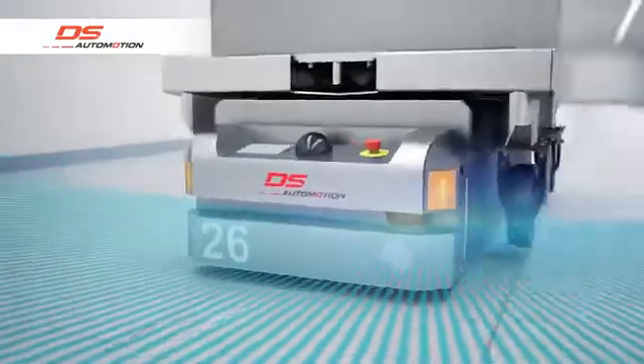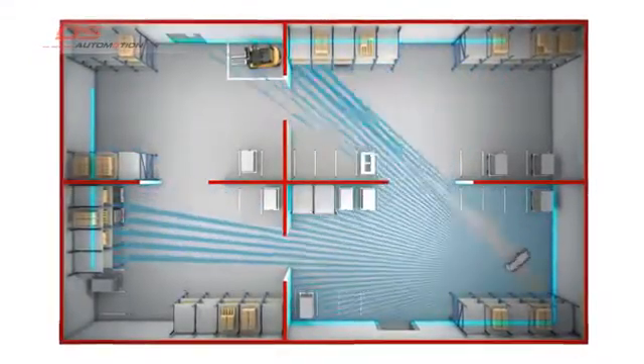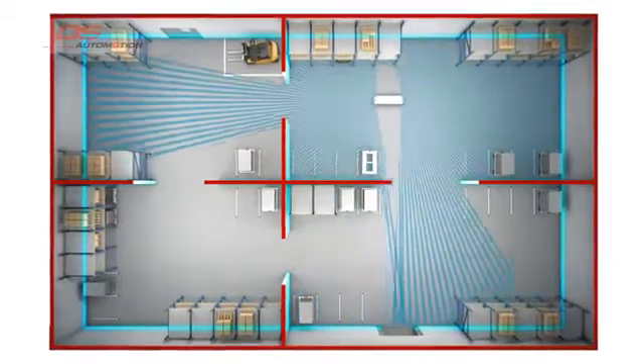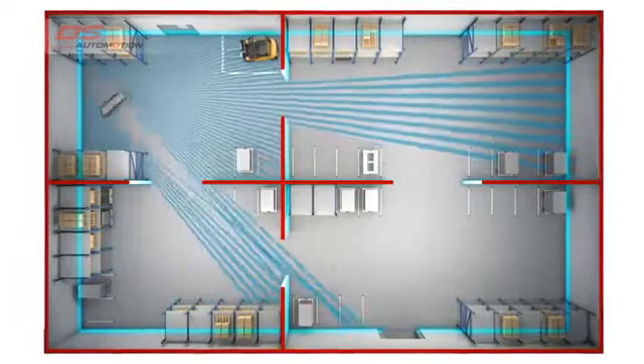Before this localization method can be used, the vehicle has to be manually steered through the facility to teach the machine. During this orientation tour, the vehicle's laser scanner continuously records the measured distances to get a picture of the surroundings. It is literally connecting the dots.